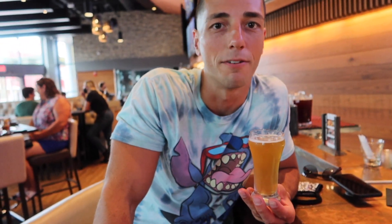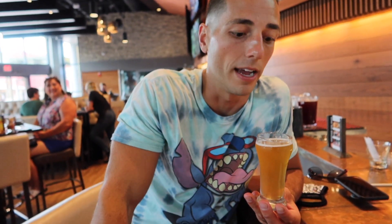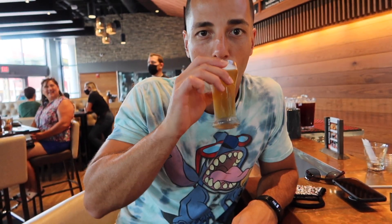This is our last beer in the Pride flight — the Hey Hefe — and it looks like the lightest of all the options here. It's definitely the lightest, more of a blonde type drink with that light or blonde flavor coming through. Probably out of the four my least favorite, so good thing we saved this one for last.